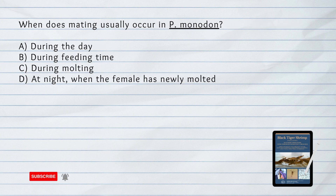When does mating usually occur in Penaeus monodon? A. During the day. B. During feeding time. C. During molting. D. At night when the female has newly molted.